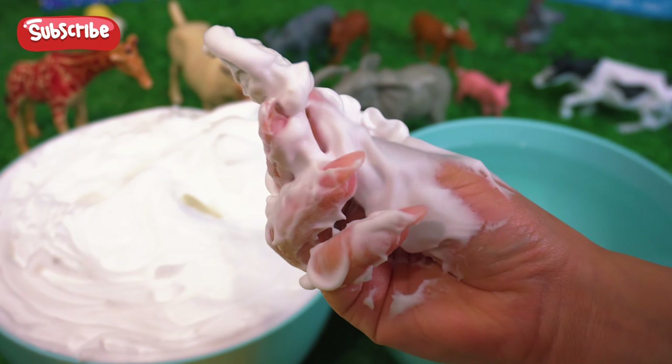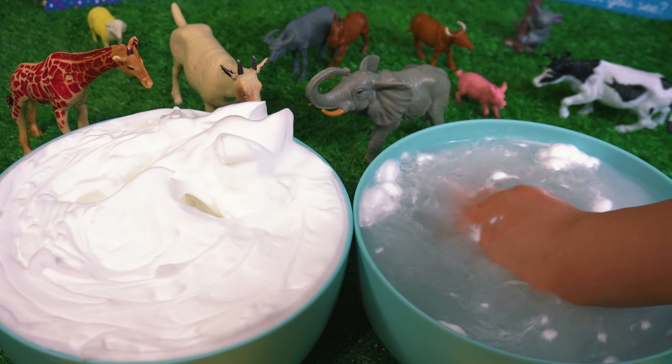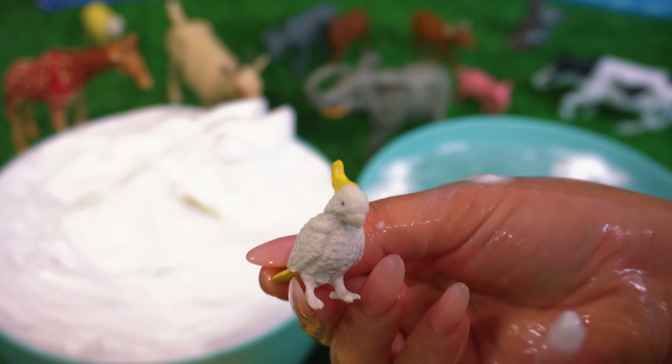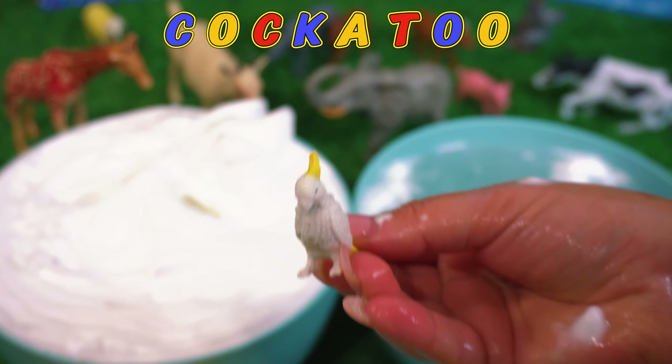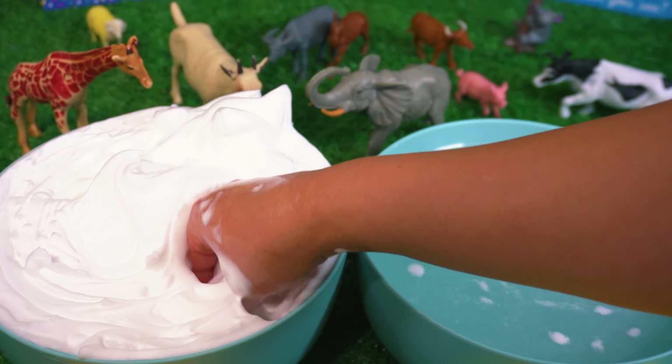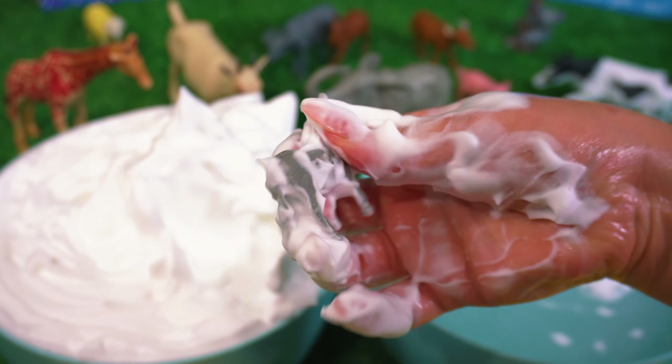I wonder what this is. Let's give it a wash to find out. This is a baby cockatoo.